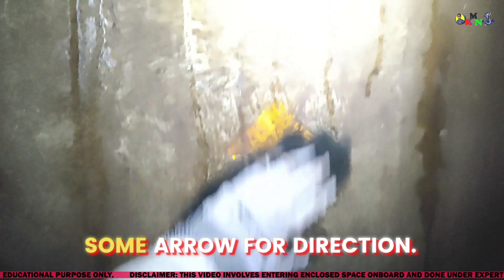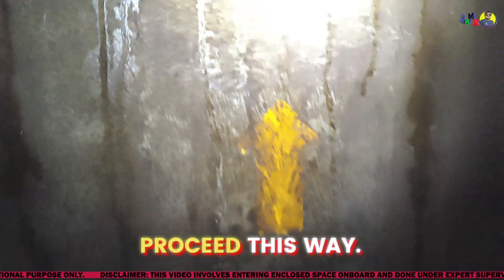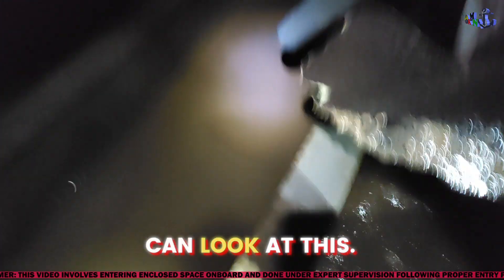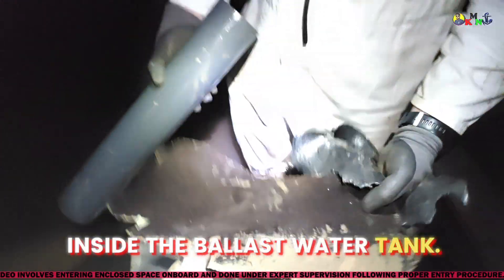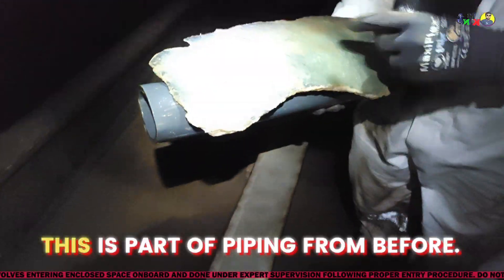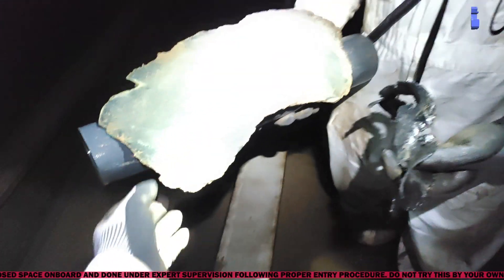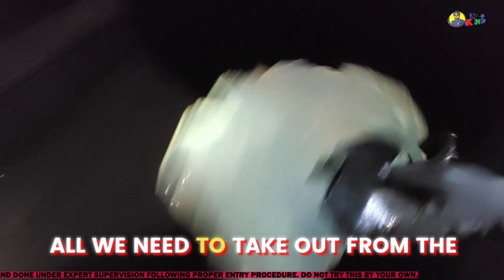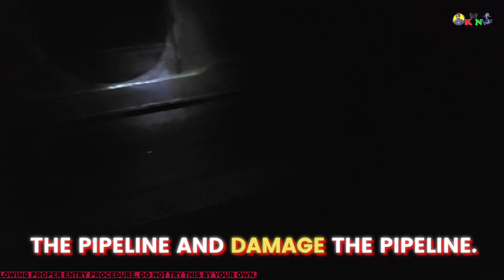You can see some arrows for direction — you have to proceed this way, the arrow is directing you. Look at this — these are all the items we have found inside the ballast water tank. This is part of piping from before — this is a GRP pipeline. All of it needs to be taken out from the ballast water tank, because otherwise it will go along with the ballast water, get stuck inside the pipeline, and damage the pipeline.